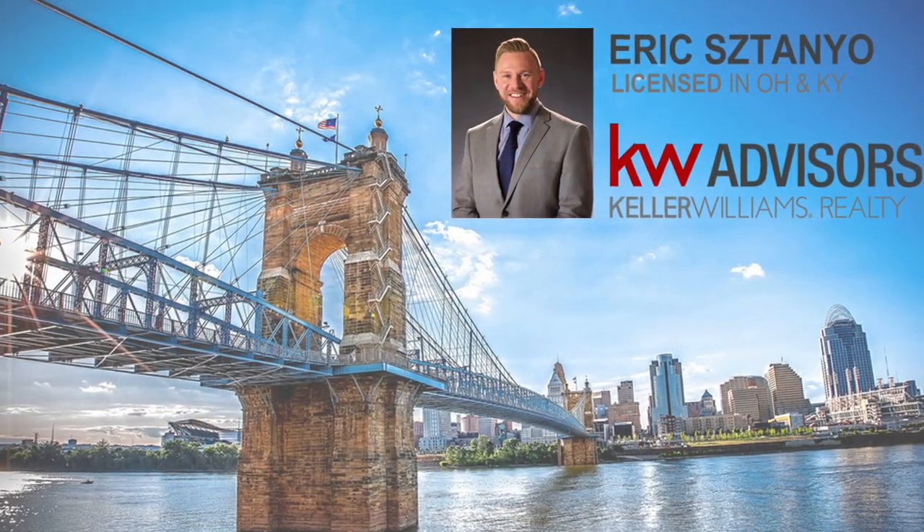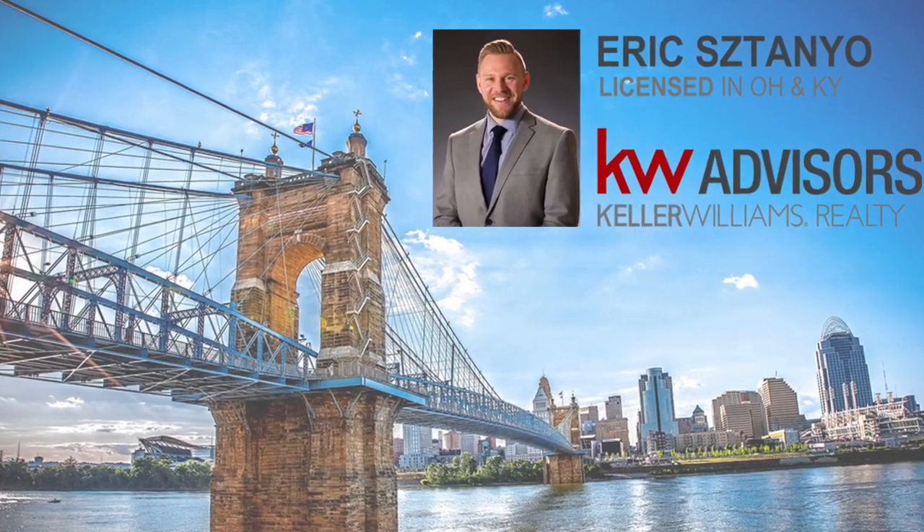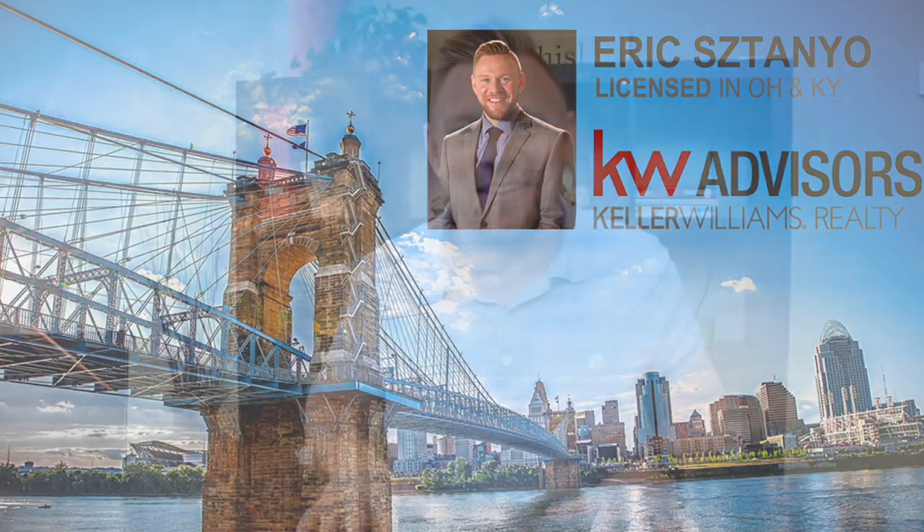Hey everyone, this is Eric Stanyo from Keller Williams Realty and TeamStanyo.com, where we are helping you bridge your way to your future real estate dreams. In this video, I want to do a market update, looking at the real estate trends in different neighborhoods across Cincinnati and Northern Kentucky.